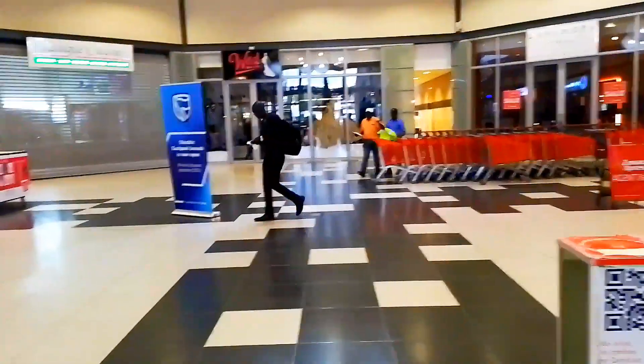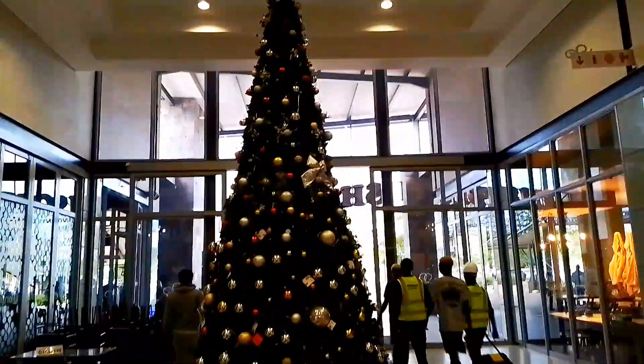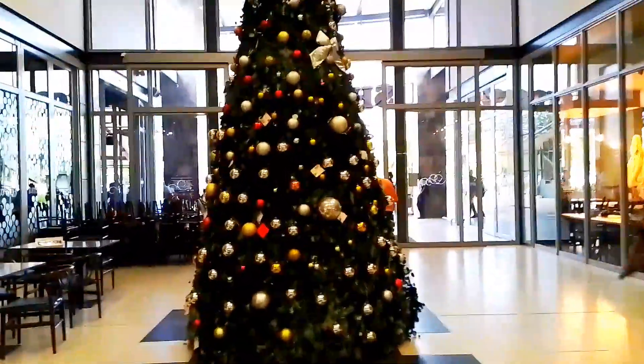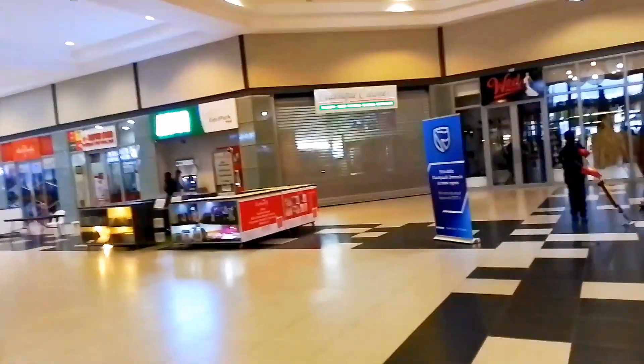Even though the lighting is kind of poor, you can still see — there we go with a beautiful big Christmas tree. Do you guys like it? This is actually on the northern part of East Park. There's one located at the central part and also on the southern part of the mall.